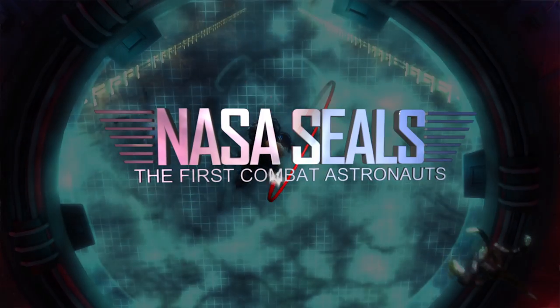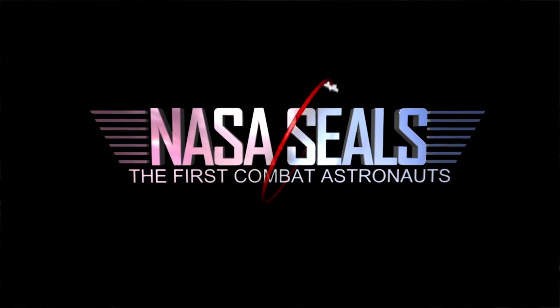With a successful Kickstarter and a break in our client work, we started production on a full-length animatic of our film, NASA SEALs. To speed things up and keep costs down, we found two very cool technologies.